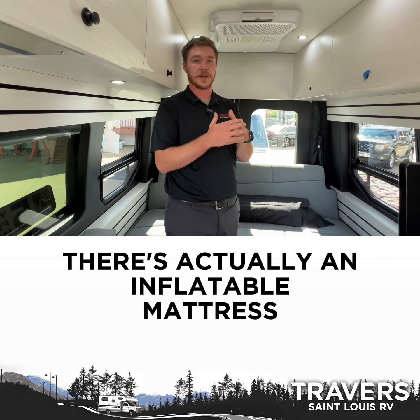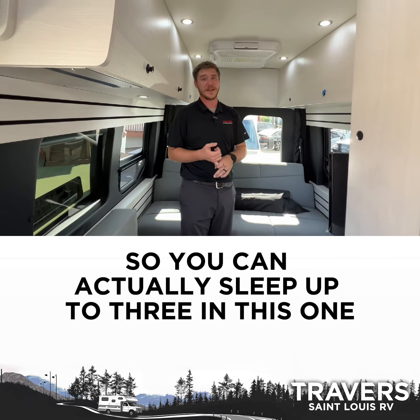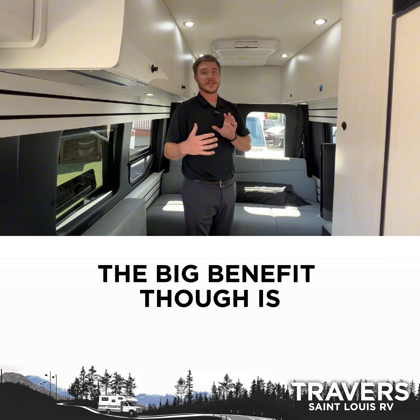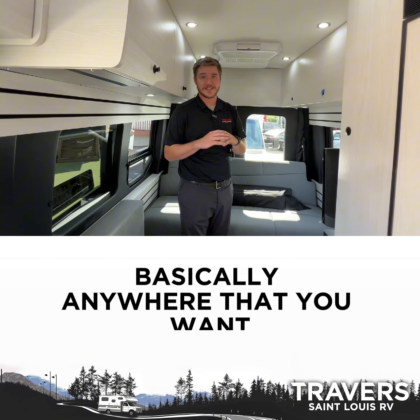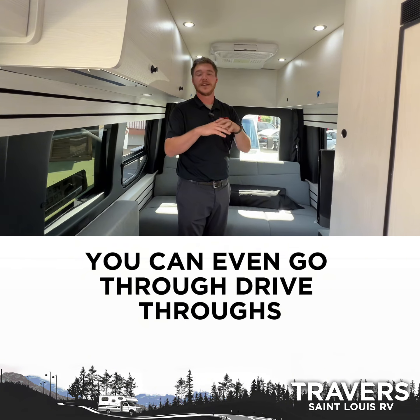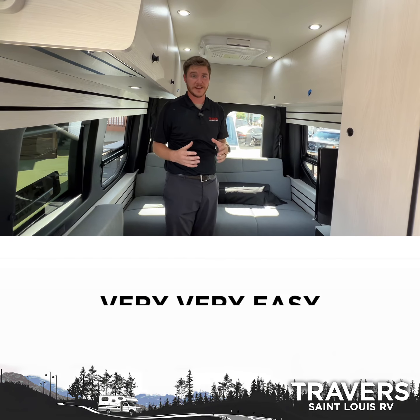What's really cool is there's actually an inflatable mattress that goes across the front seats, so you can actually sleep up to three in this one. The big benefit though is it's on a standard transit chassis, so you can take this thing basically anywhere you want. You can even go through drive-thrus, you can go into parking lots. It makes traveling with something this size very, very easy.